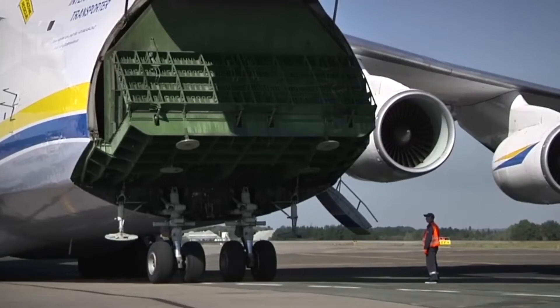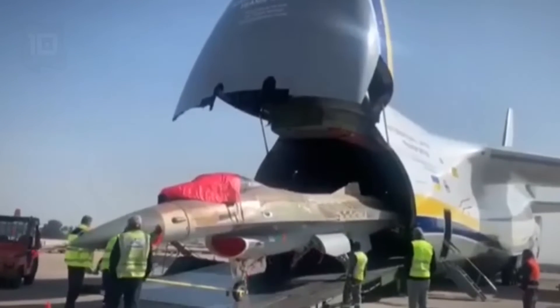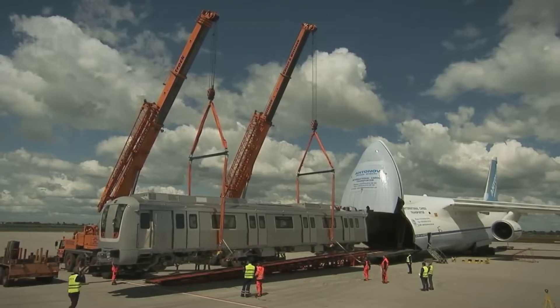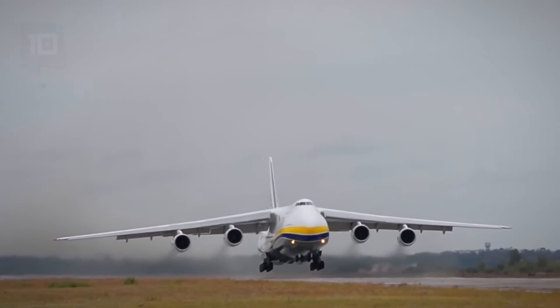In total, 55 units have been built, used to transport all types of cargo such as planes, helicopters, or trains. It is equipped with four motors with a total power of 916 kilonewtons. It can reach a speed of 865 kilometers per hour and has a range of 14,000 kilometers.